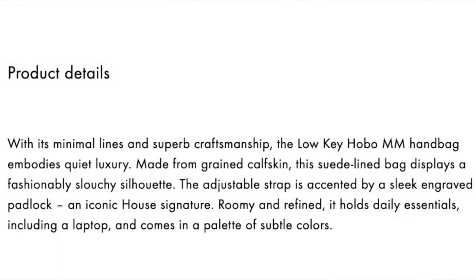Inside there is a monogram zip pocket that you can remove, so you do get monogram. Just with the strap — it's not removable, but it is adjustable. It's interesting to note that they actually reference quiet luxury in the description of the bag. It says with its minimal lines and its superb craftsmanship, the Loki Hobo MM bag embodies quiet luxury. So they are very cognizant of that trend.